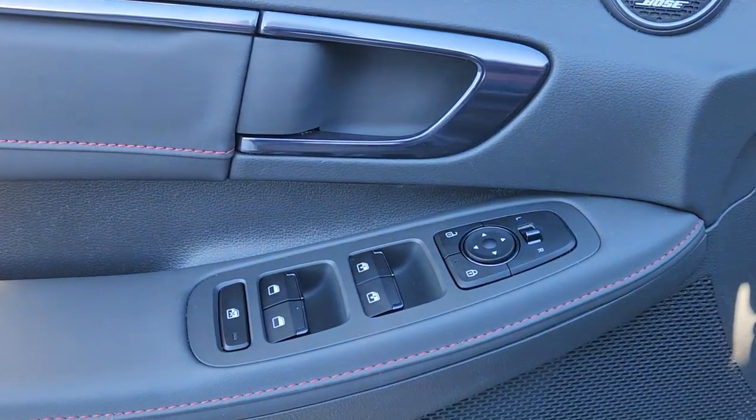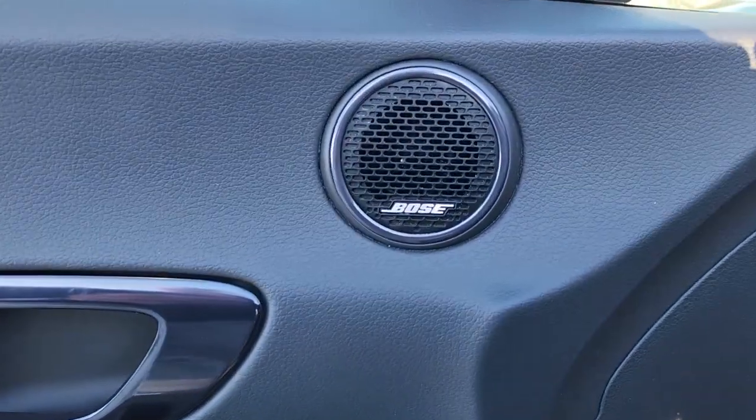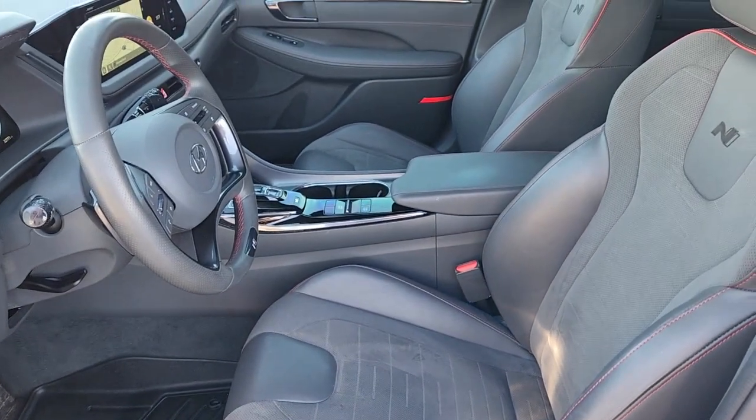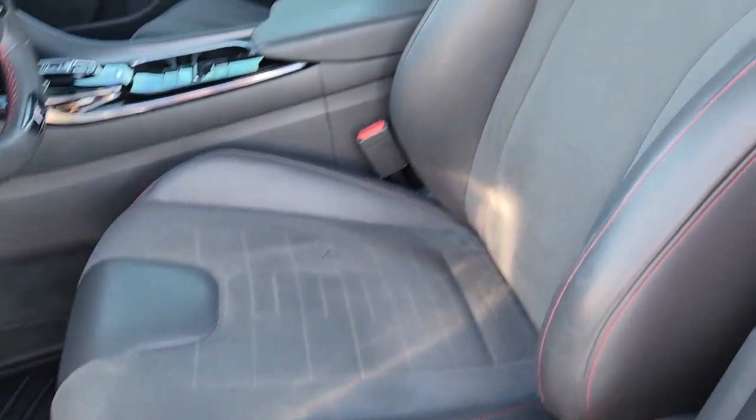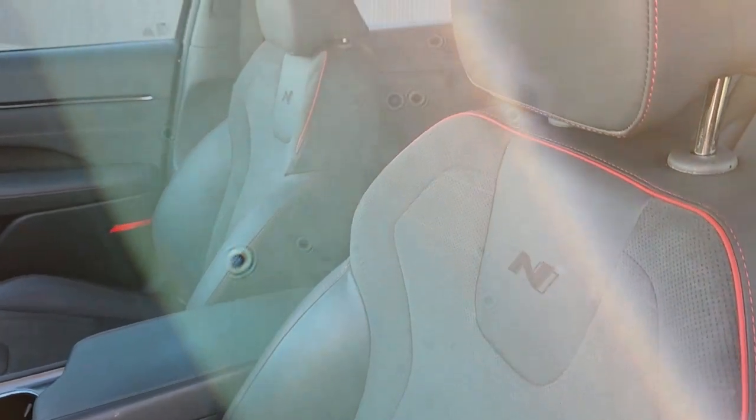Feel a new sense of confidence every time you take the wheel of this well-built, smooth-riding Sonata. Treat yourself to a test drive today. Our staff will toss you the keys and give you an outstanding customer experience. We'll see you soon.